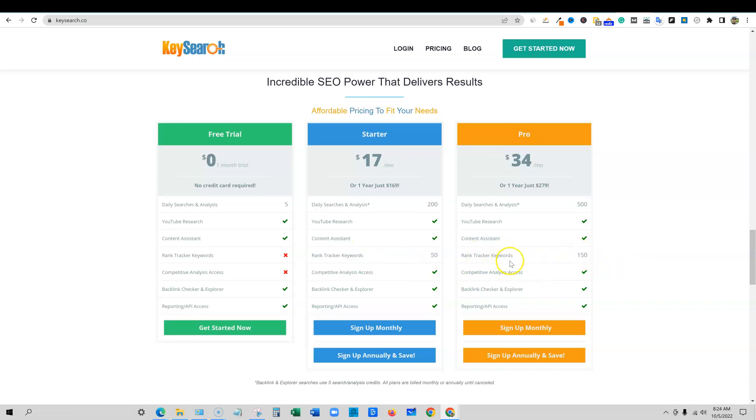Definitely, if you're going to need more tracking on your keywords, you'll want to go with the pro plan. I use SERP Robot to track my keywords, so I'm not really concerned with the rank tracking. I currently have the starter plan.